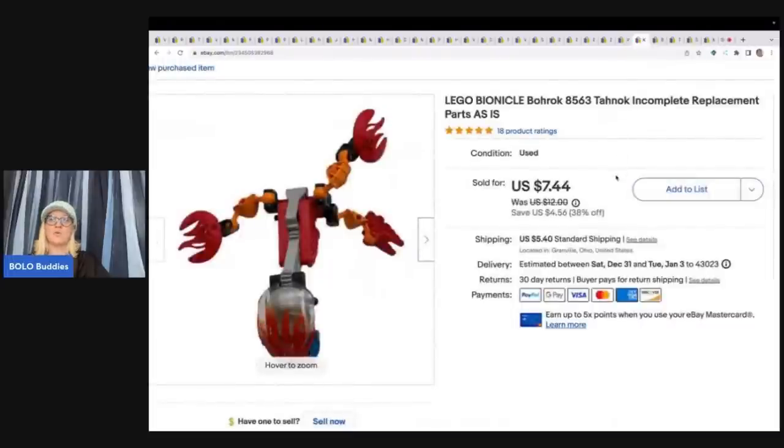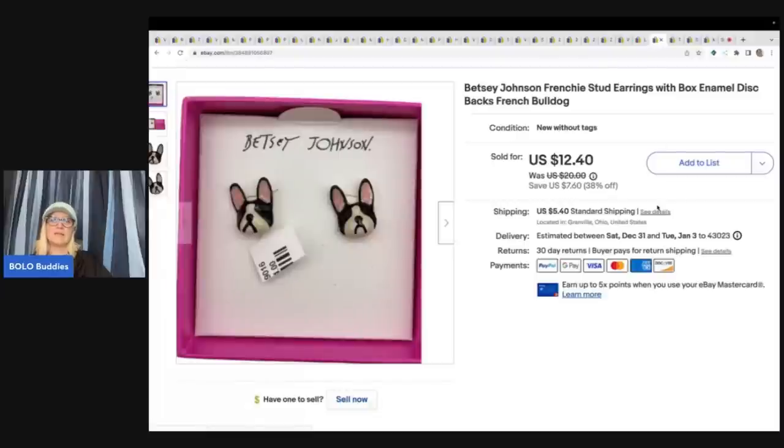This is a Lego Bionicle set 8563 — I used Google Lens to figure that out. It's incomplete and sold as-is for replacement parts. I sold it for $7.44 plus shipping.